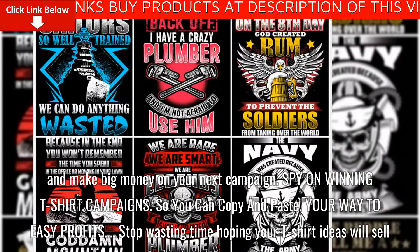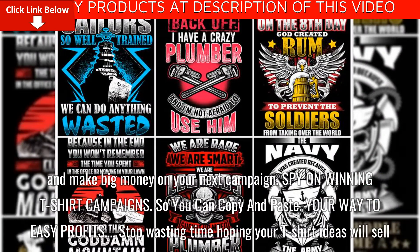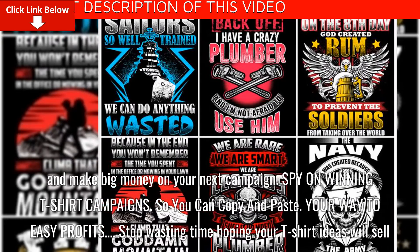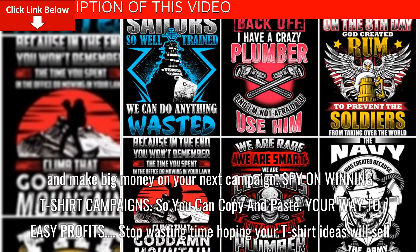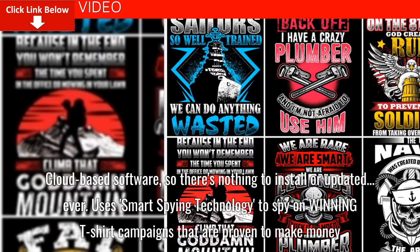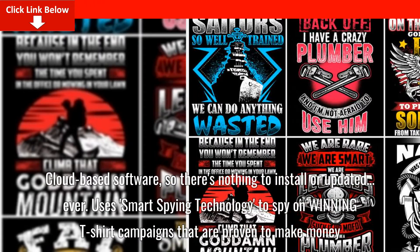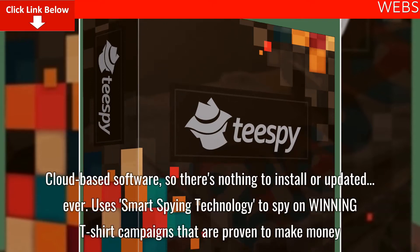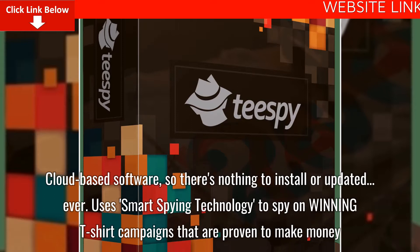Spy on winning t-shirt campaigns so you can copy and paste your way to easy profits. Stop wasting time hoping your t-shirt ideas will sell. Cloud-based software, so there's nothing to install or update, ever. Use smart spying technology to spy on winning t-shirt campaigns that are proven to make money.